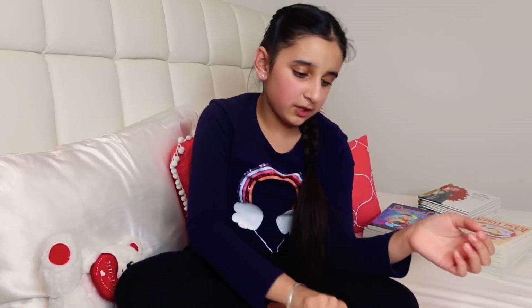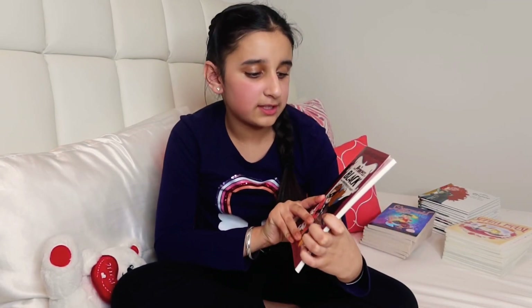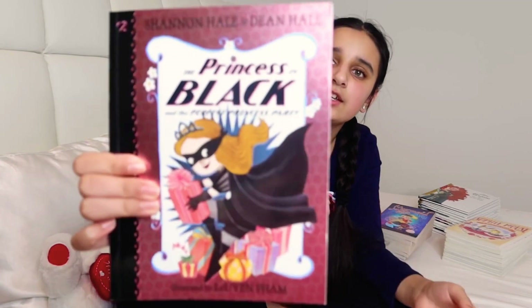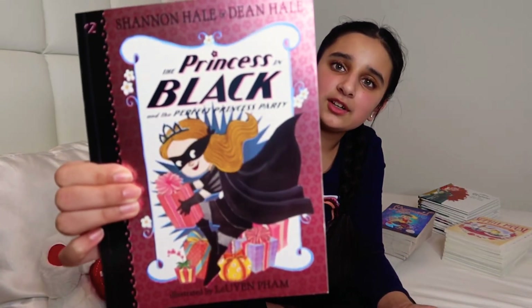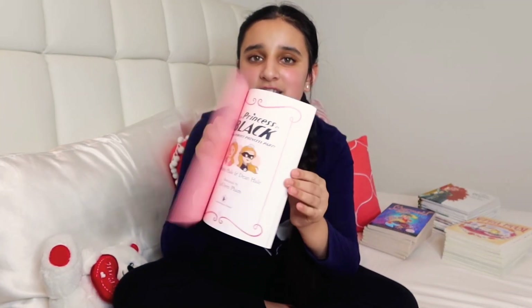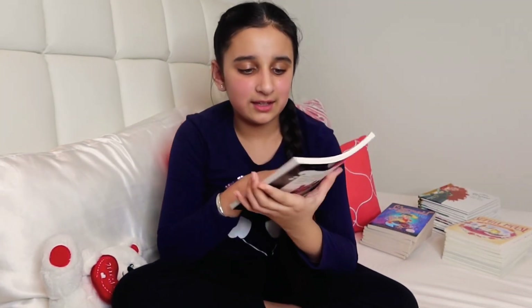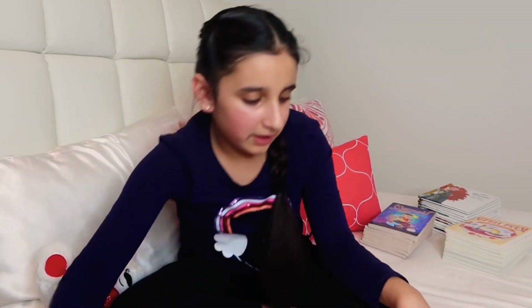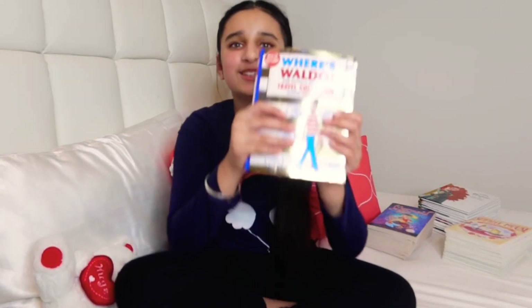Next we have The Princess in Black and the Perfect Princess Party. This book has chapters — it might not look like it, but it does. It's about the Princess in Black's birthday party.